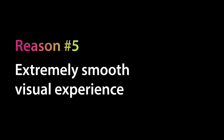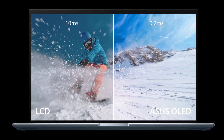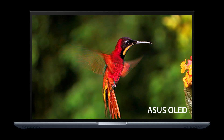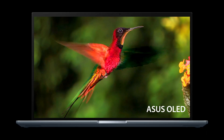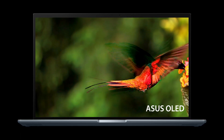Our fifth and last reason is the extremely smooth visual experience. ASUS OLED displays have an ultra-fast 0.2ms response time, which is up to 50 times faster than the average laptop LCD display. This ensures smoother fast-paced scenes, low-latency gameplay and subtle details like blur-free text scrolling.